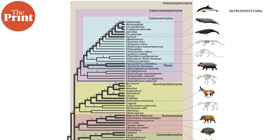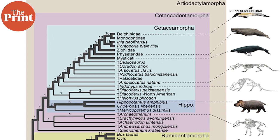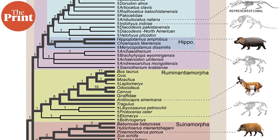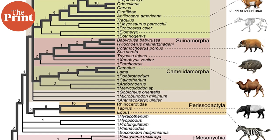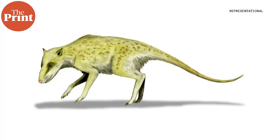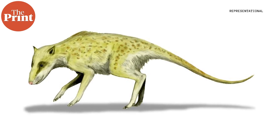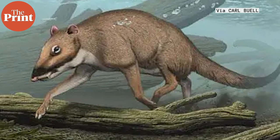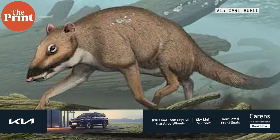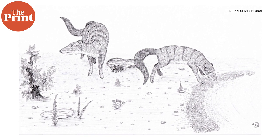All cetaceans — the order of whales, porpoises, and dolphins — all evolved from ungulates, or land animals with hooves like deer, horses, zebras, cows, giraffes, etc. Specifically, the marine mammals' ancestor was a small deer-like animal that roamed what is today the Indian subcontinent. So the availability of food is what drove this ungulate to go into water, and then eventually the ancestor of the hippo to walk back onto land.